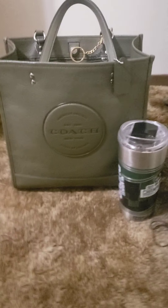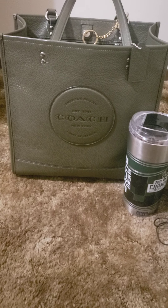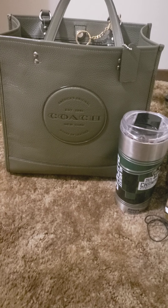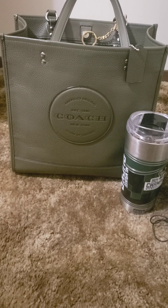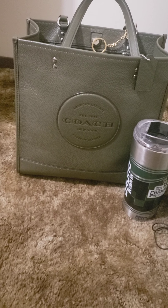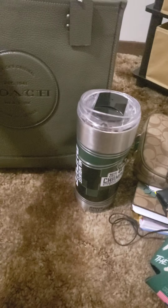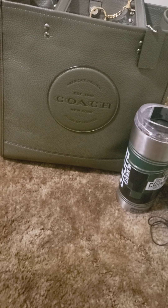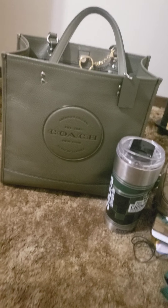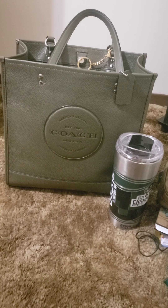I didn't see this bag currently on the website, but they restock often. It was from Nicole Jowlett and I believe I paid about $119 for it, and I think it was well worth the price. I saw they also had it in chalk, which is like an off-white cream color, and they had it in black.